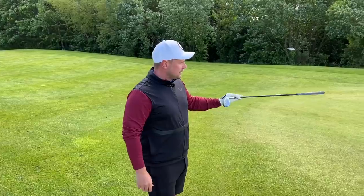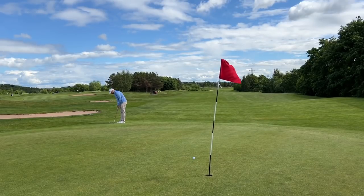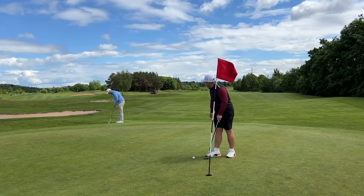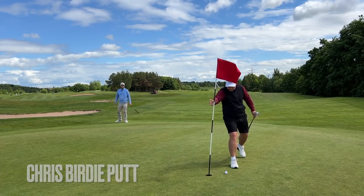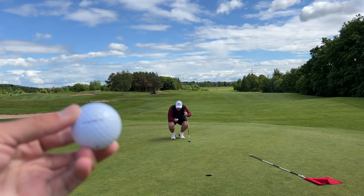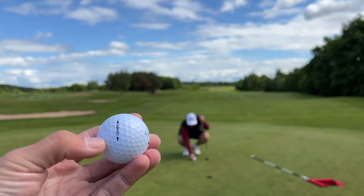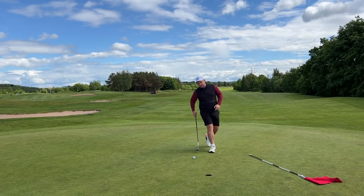Two birdie putts — one more makeable than the other. The alignment aid is actually a little bit different than the last Top Flight we tested; it's not quite as obvious. I'll put some putts on screen from the last Top Flight. I feel like the alignment aid helps me hole those putts and really put Chris to the sword.